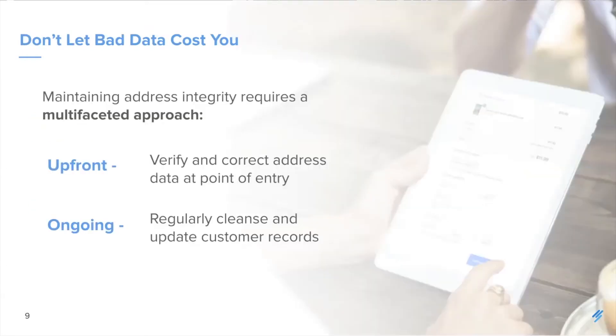So how can address verification solve these seemingly very different challenges across different industries? By verifying customer data right up front at the point of entry, you can ensure that addresses entered into your system are deliverable, accurate, and formatted appropriately. This allows you to reach your customer seamlessly, reduces return-to-sender packages and mail, and reduces wasted costs. By catching typos and undeliverable addresses at the point of entry, you can handle them elegantly in a way that works for your business, with no need to send unverifiable addresses to third-party providers.